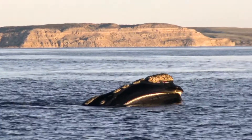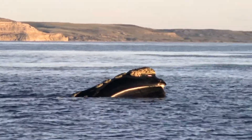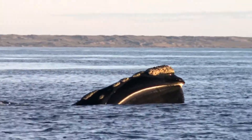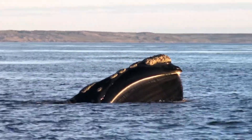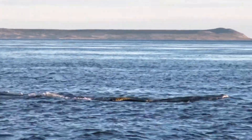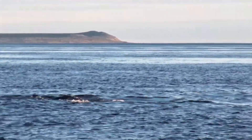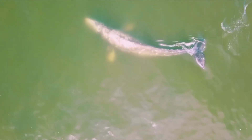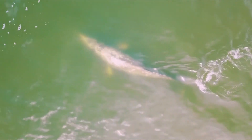A baleen whale's skull shape, jaw size, and baleen plates determine the type of prey it catches and how it feeds. For instance, right whales have long and thin baleen which allows them to feed on small zooplankton called copepods. In comparison, gray whales have short, coarse baleen which allows them to feed on small marine animals hidden in the ocean's muddy bottom.